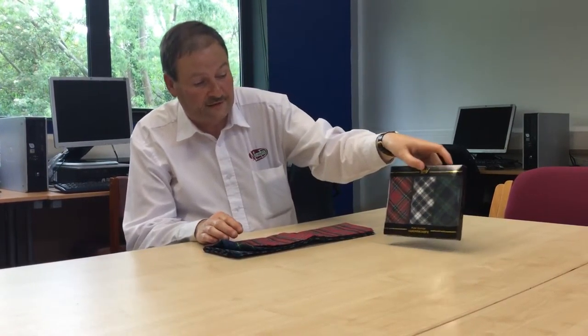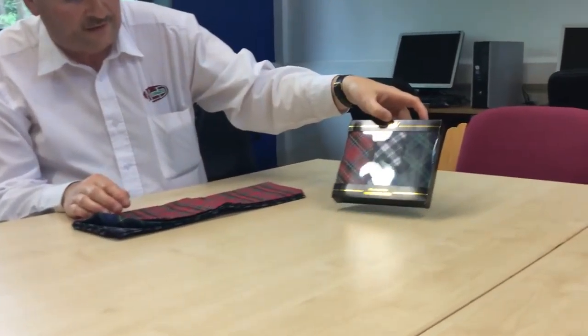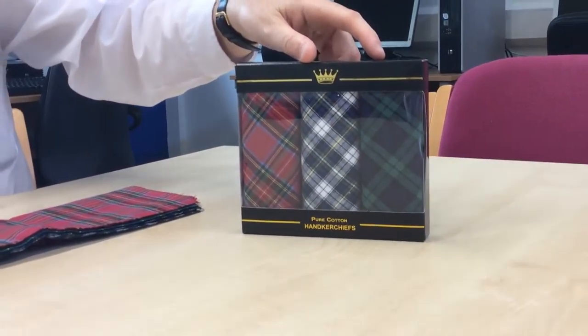We also have them packed in three handkerchiefs here as well. These are available from scottish-shopper.com.